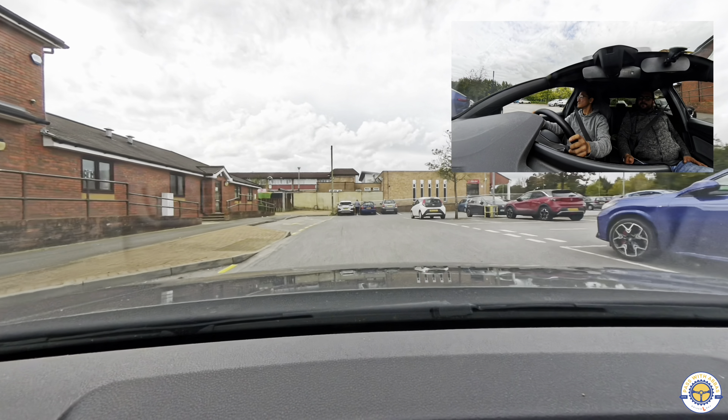He has stalled - he was in third gear entering the car park and did not change his gear. There is a good possibility this will be a serious driving fault, because the car behind him was not expecting him to stop suddenly. That said, he's turning right and has kept his right signal on.